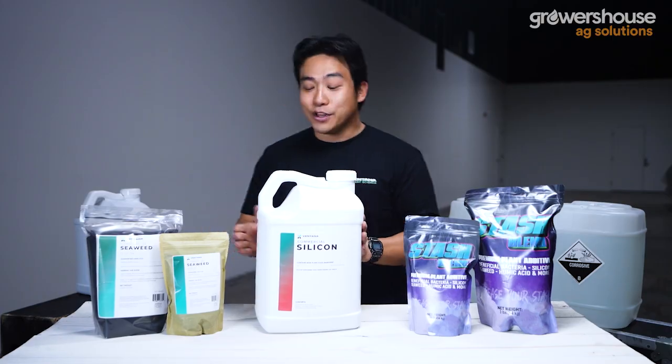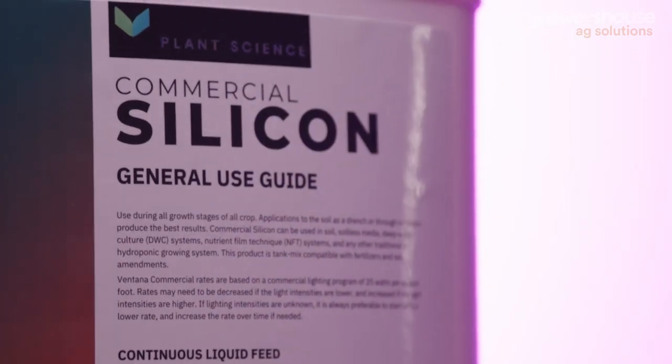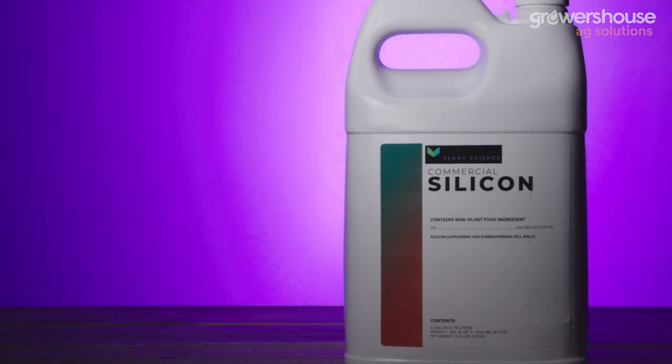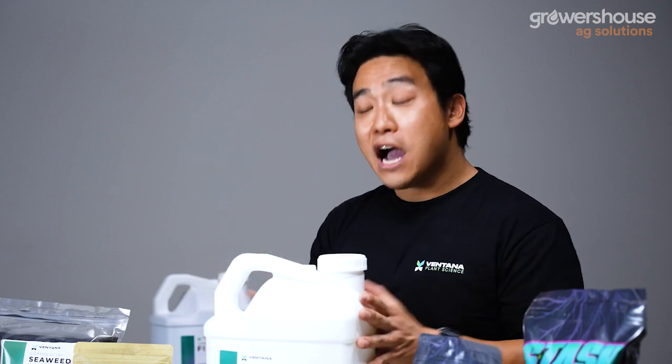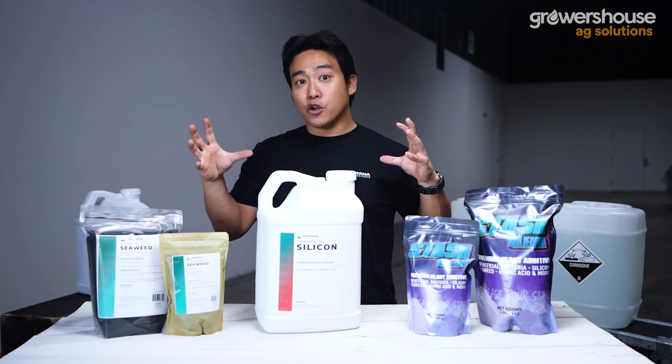It's very concentrated — the rate is about 0.4 to 0.5 milliliters per gallon and you're still hitting the ppm requirements people are generally looking for when adding silica to their nutrient programs. Being a silicon nanoparticle product rather than just a silicic acid, it's actually very stable in the bottle. Back in the day, a lot of ag products would gel up — you're not going to see that issue with VPS silicon because they only have those silicon nanoparticles and not a huge mix of silica particle sizes.